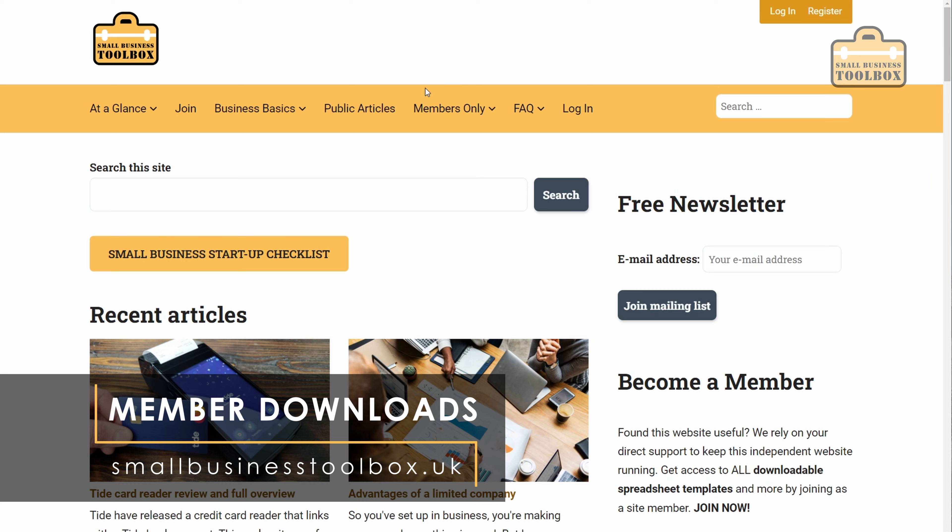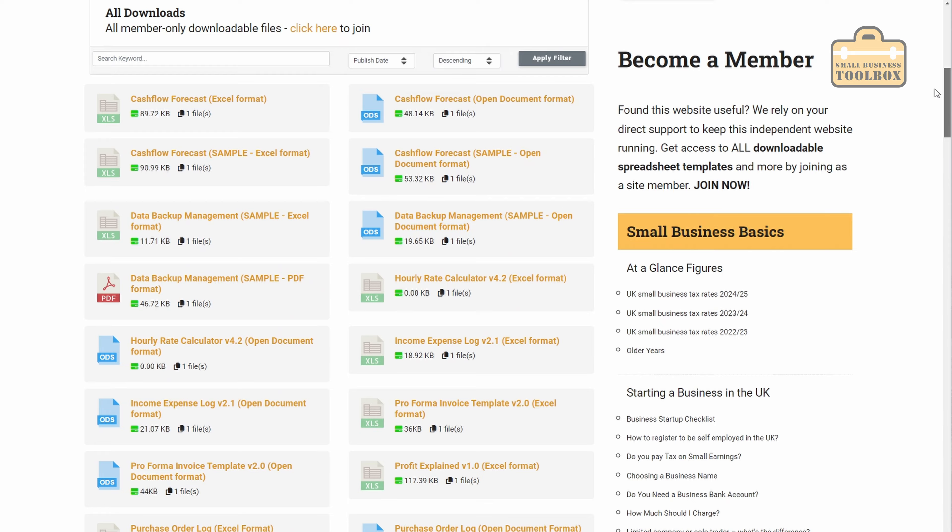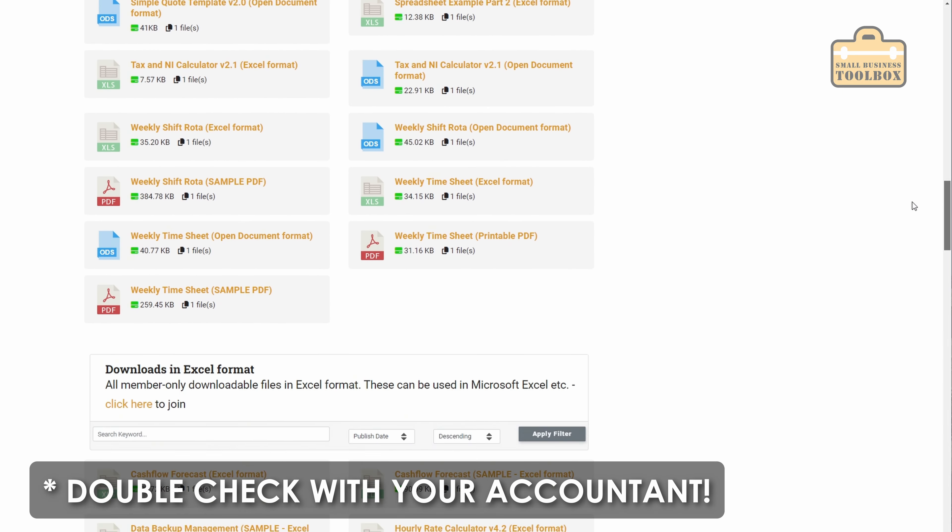If you want to download any of the spreadsheets we've talked about today, you can join the Small Business Toolbox website and get access to loads of extra information and downloadable content. You can offset the membership fee against your business profits. Let me know if you think I've made any mistakes — I'll add any corrections to the pinned comment. I'll also include a link to an article on the Small Business Toolbox website that summarises everything from this video. Always double-check everything with your accountant because the rules do change from time to time. If you've had any weird experiences with HMRC regarding expenses or been audited, post your experiences in the comments below. Good luck on your small business journey, and we shall see you next time.